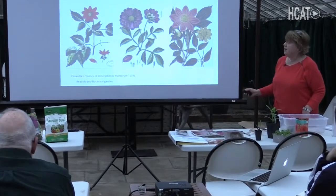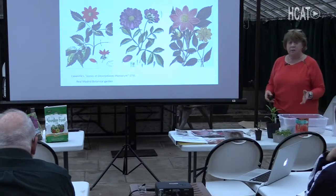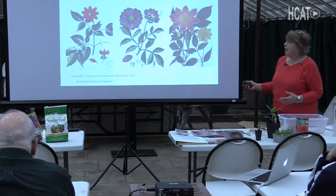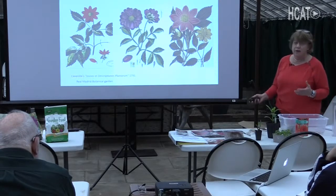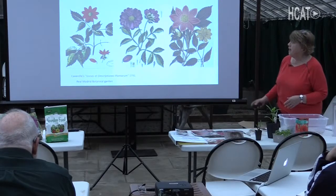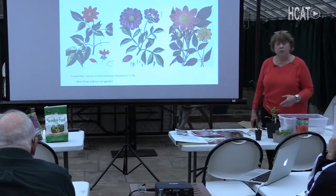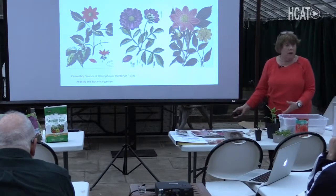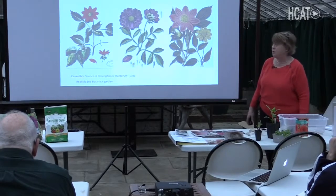The Spanish explorers first found dahlias when they were exploring Central and South America and the Caribbean. They came back with drawings — they did not come back with the plants, and the drawings were usually black and white. This illustration is from 1791. During the 1700s there was huge European exploration all over the world, and botanists came back with plants and descriptions of plants. Dahlias make tubers, and at one time explorers thought this might be a good potato substitute — not really.